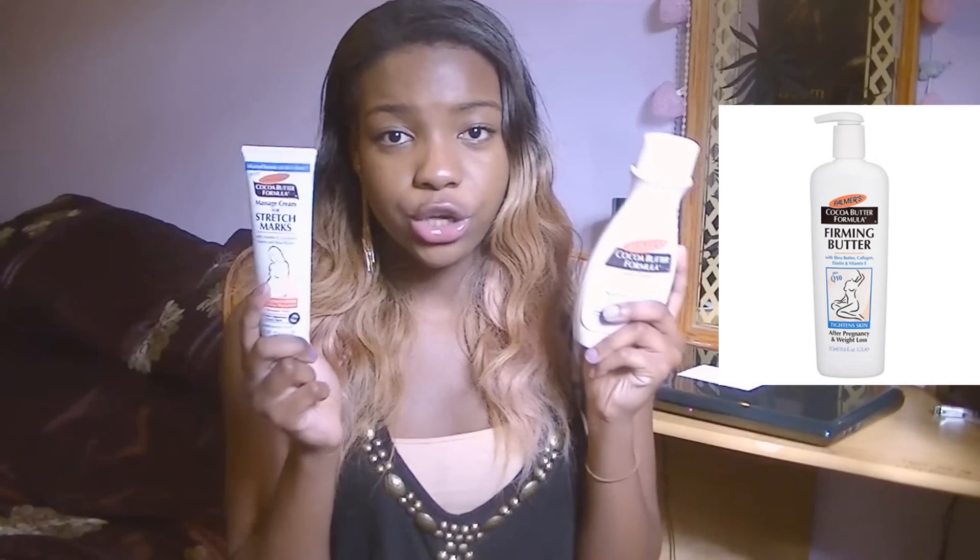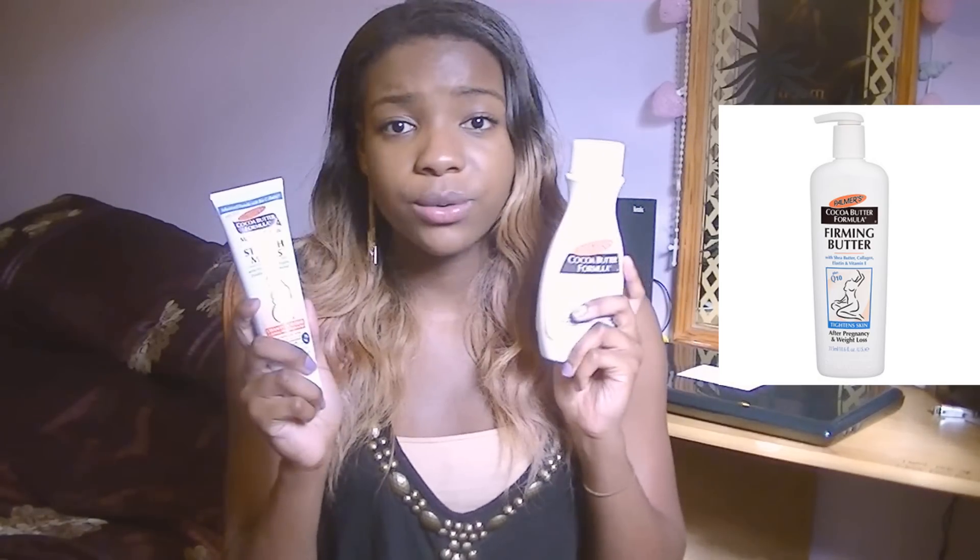My stretch marks have faded so much since I first started using these products. These are the only products I've ever used that have actually worked, and I'm not being paid to say this — they don't even know I'm making this video. I genuinely believe in these products. They're never over five pounds and they have the best range — I also had a firming butter that worked really well. I recommend you use them every morning and night and you will definitely see a difference within two weeks.